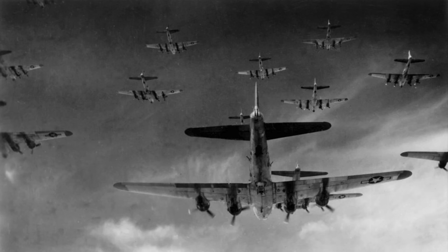Initial B-29 bombing methods and techniques were adopted from the European Theater. This included bombing in the daytime, from high altitude, flying in formation, adopting precision target bombing sighting methods, and dropping high explosive demolition general purpose bombs.